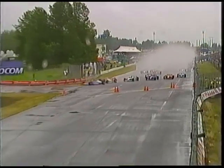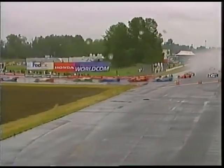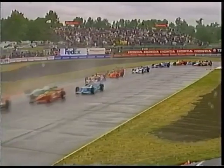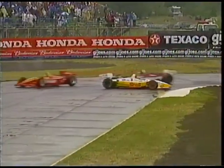Leaders are through, but the rest of the field bottles up - one car off, sliding backwards. And Kenny Breck gets in trouble too, the points leader, all the way back at twenty-second spot, now trying to find a place to reverse direction.